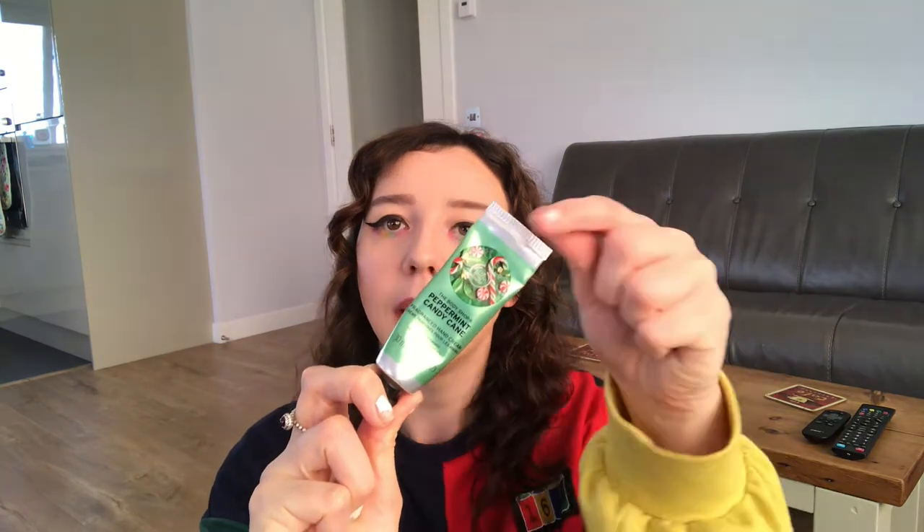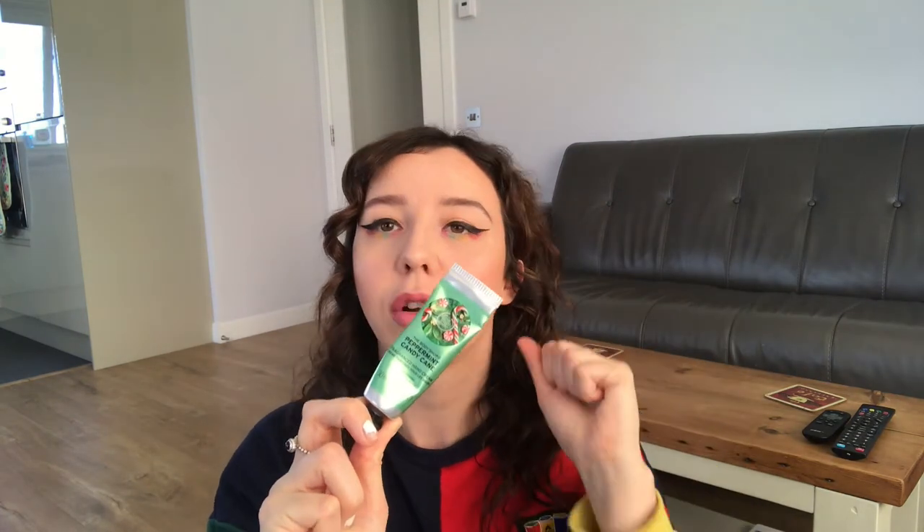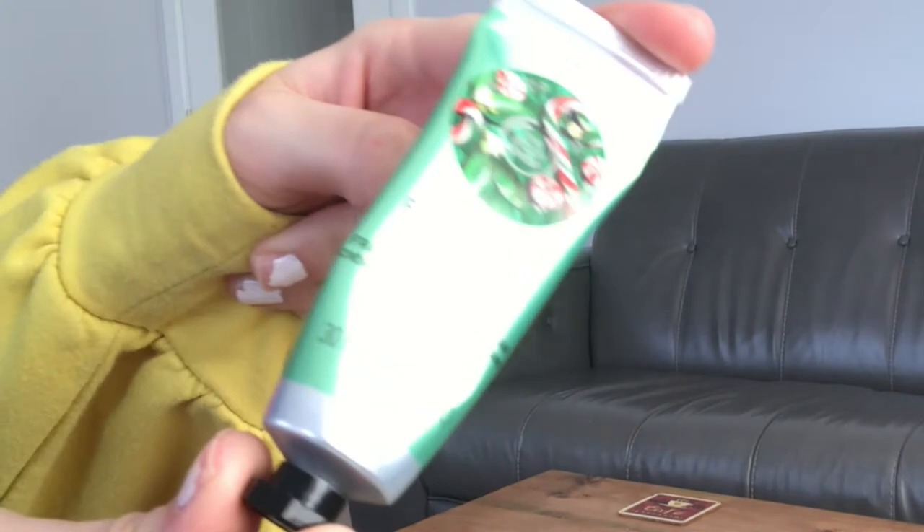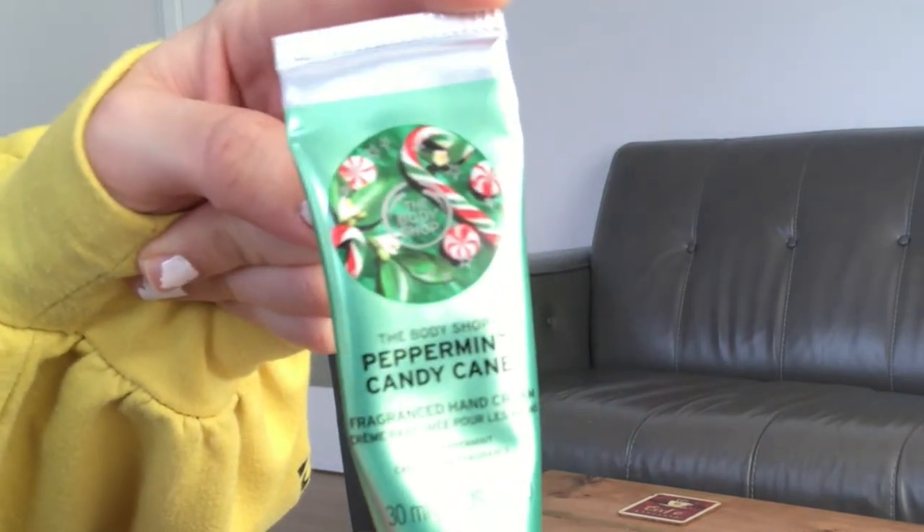We're going to start it off with this hand cream here — please excuse my nails, they're all very chipped, do not stare at them. This first one is a Body Shop hand cream and it's the peppermint candy cane cream, and this smells absolutely insane. Probably one of my favourite smells — if they did this in a candle, I would buy like 10 of them.